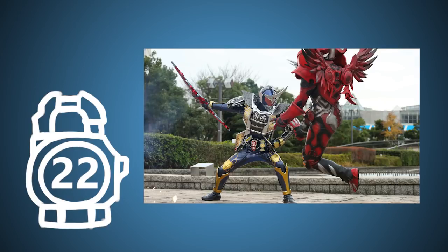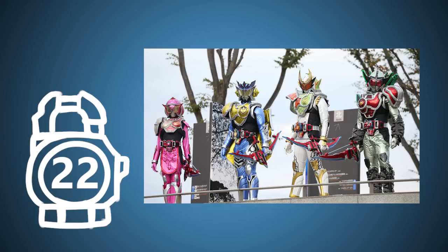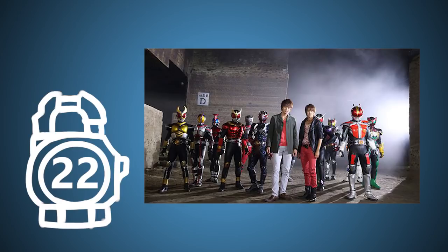Gaim was delayed one month, so started in October instead of August, because Gaim's Jinba Arms power-up and the Genesis driver would have clashed with the first set of toys released during the Christmas period. That meant that he couldn't introduce the energy rider characters and their items until after that point. This also led to Wizard having an extended run with a two-episode special set after the show.